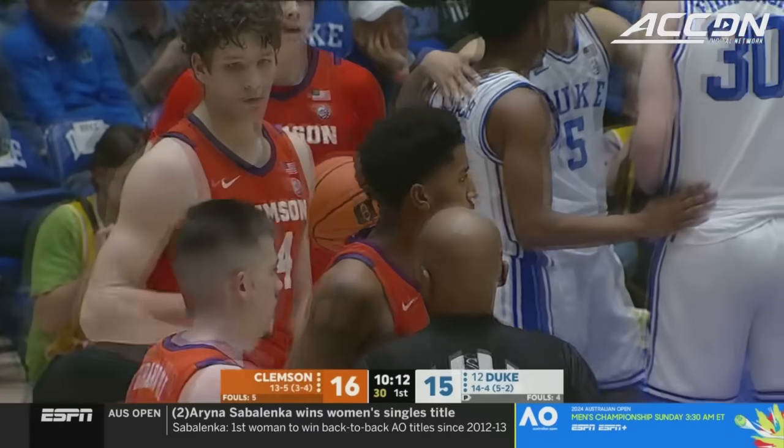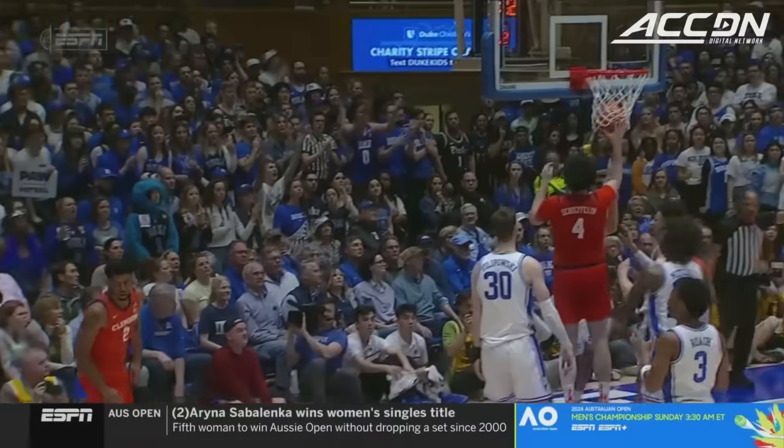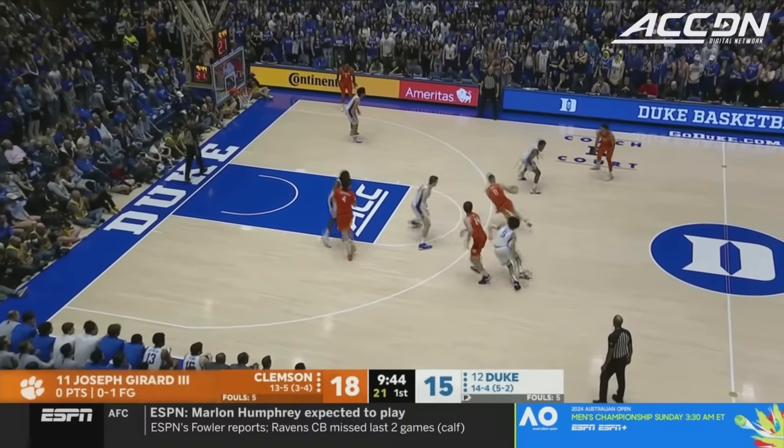Dylan Hunter. The new hairstyle has worked well for Dylan Hunter early in this game — his second basket; he's a little more sleek. He's closing in on 2,000 career points.